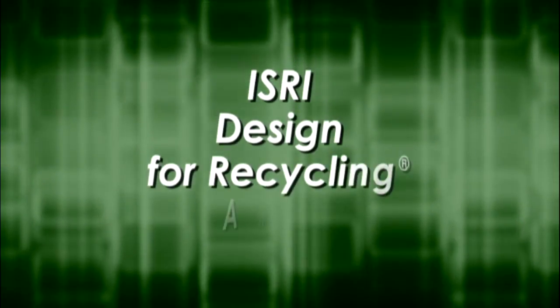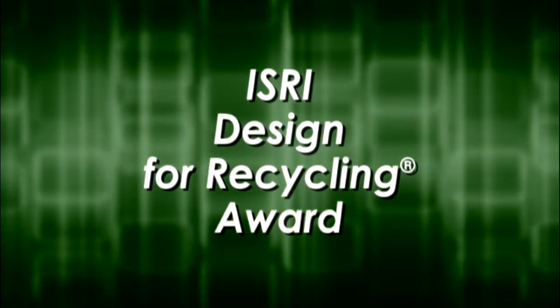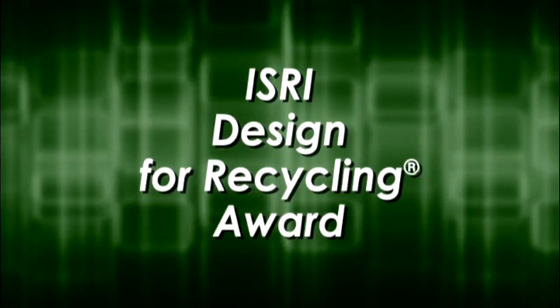Against these criteria, ISRI is proud to announce the winner of the Design for Recycling Award. The 2015 Design for Recycling Award goes to LG Electronics Inc. — specifically, LG's 4K Ultra HD OLED and LED TVs. I dare you to try to say that.